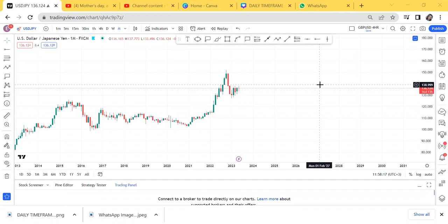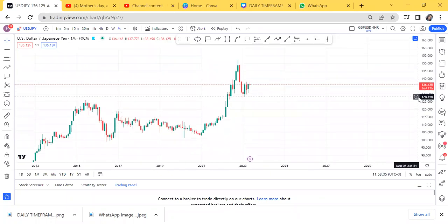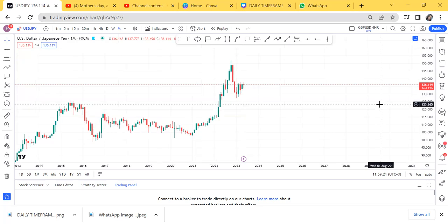Hey guys, in Episode 14 I want us to look at USD/JPY — someone requested it in the comments below, and this is to show you I read your comments. If you want me to analyze any pair, comment below and let me know. I want to find the long-term direction. I cannot advise traders without doing a top-down analysis. Top-down analysis: at the beginning of the month you check the monthly timeframe, every weekend you check weekly, and from Monday onward we stick to daily and forward.